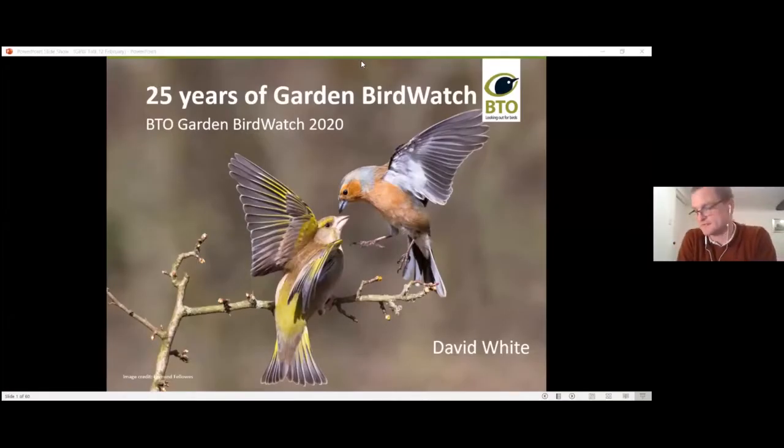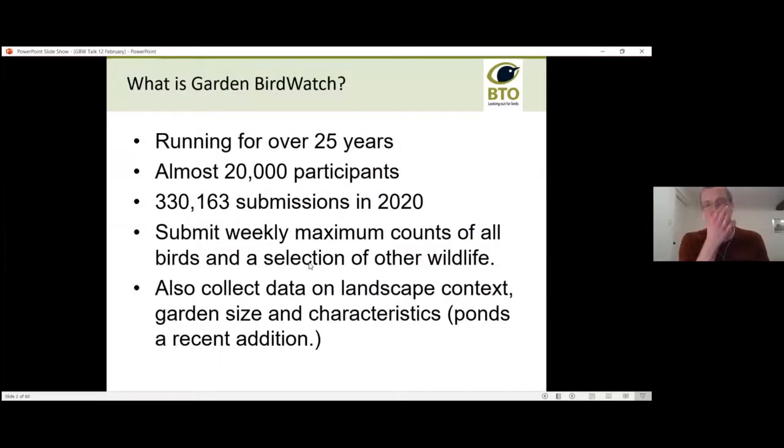Good evening everyone. Thank you very much for joining in. For us based in Norfolk, it's really nice to be able to do a talk in North Wales via Zoom. I'm David, one of the Garden Bird Watch supported development officers. We also have Rob Jakes, the other Garden Bird Watch supported development officer, who's mainly going to be answering questions. So, 25 years of BTO Garden Bird Watch is the main focus of the talk this evening.